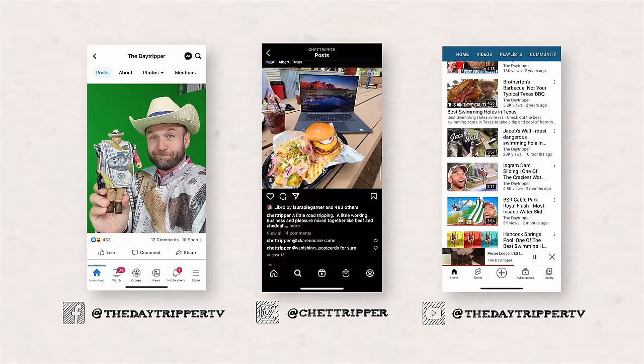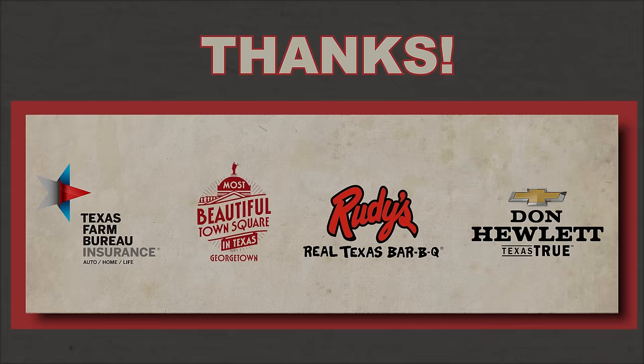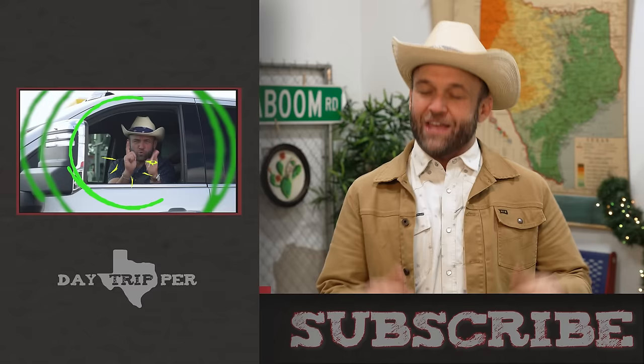Follow along with my adventures at ChetTripper on Instagram and at TheDayTripperTV on Facebook and YouTube. Or head to TheDayTripper.com for travel guides, past episodes, and info on our mobile app. This episode was made for y'all with the help of our awesome partners — check the caption for more info.